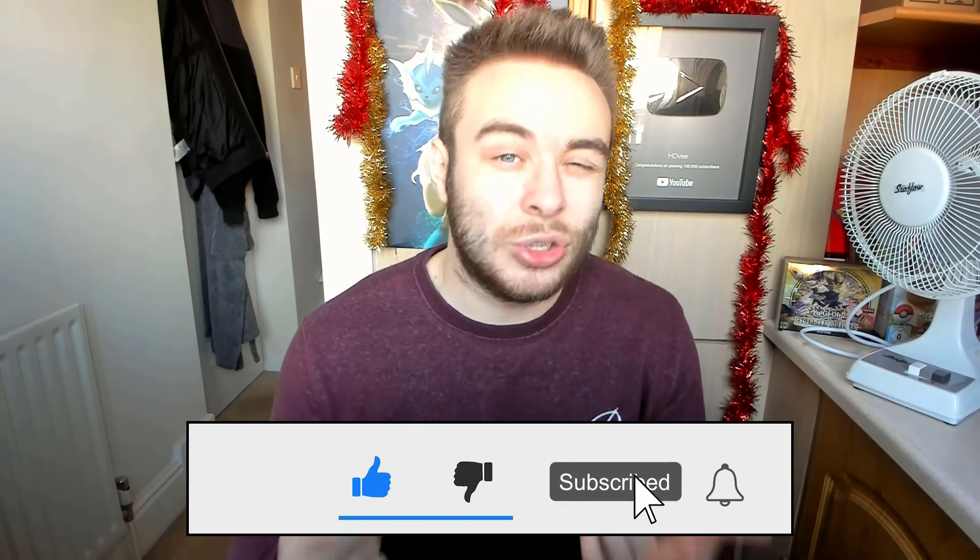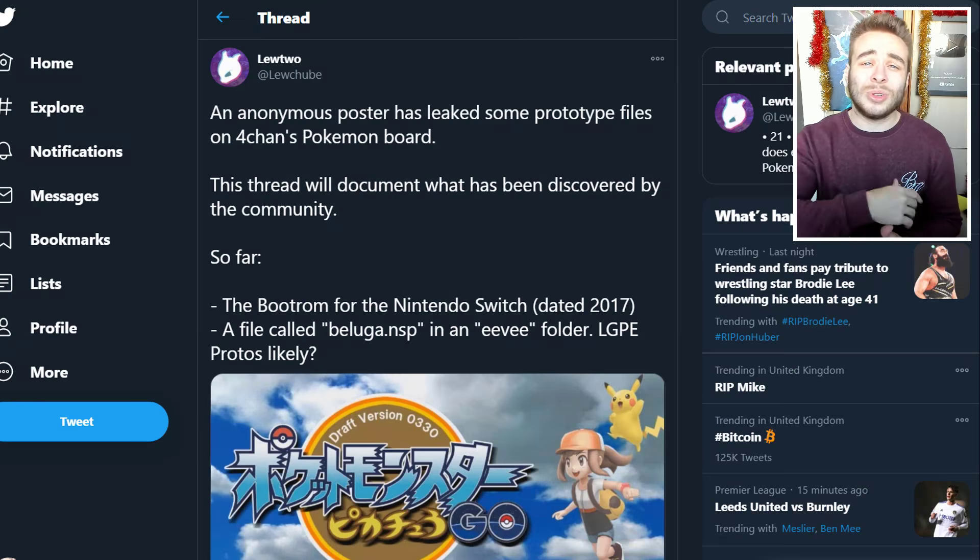If you're excited for the video, drop a like down below. Let's try for 500 likes. Leave a comment — did you like Let's Go Pikachu and Eevee? Are you wanting another one to happen? Let me know. Subscribe if you're brand new; we do daily Pokemon content on this channel.